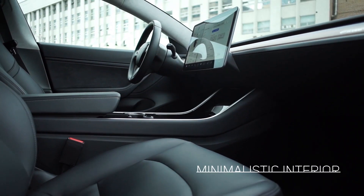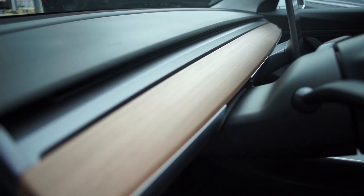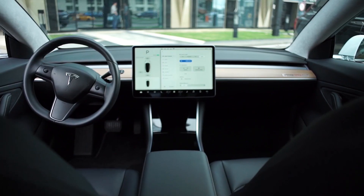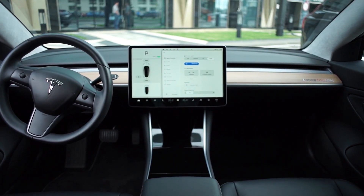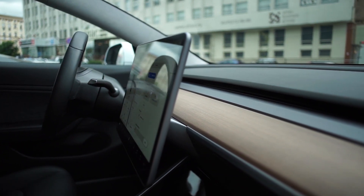Tesla sets a new standard for the interior. Abandoning conventional devices and controls, Model 3 makes the interior of other cars seem redundant. All the necessary data is displayed on the screen in the center of the dashboard, which allows improving the interface and functions of the car via software updates.